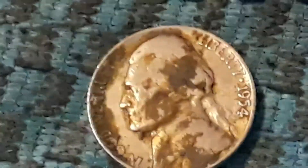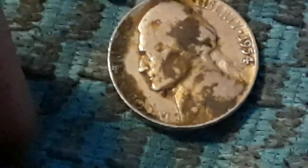Found this Dirty Birdie — 1954 Denver. Don't know where he's been, but that's kind of nasty. Looks like grease or something.